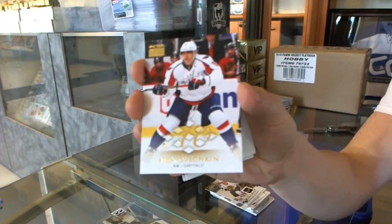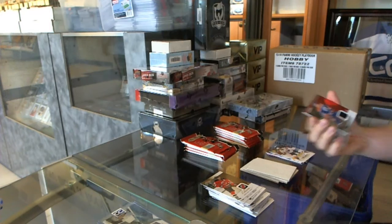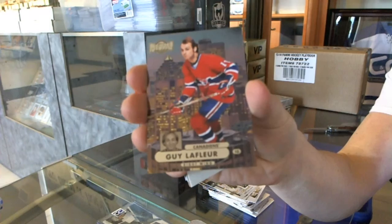Skybox Premium for the Capitals — Alex Ovechkin. We've got a Red Glow Jersey, number 36 of 36, for the Edmonton Oilers — Jordan Eberle. 36 of 36 for the Oilers. We've got a Metal Universe for the Canadiens — Guy Lafleur.